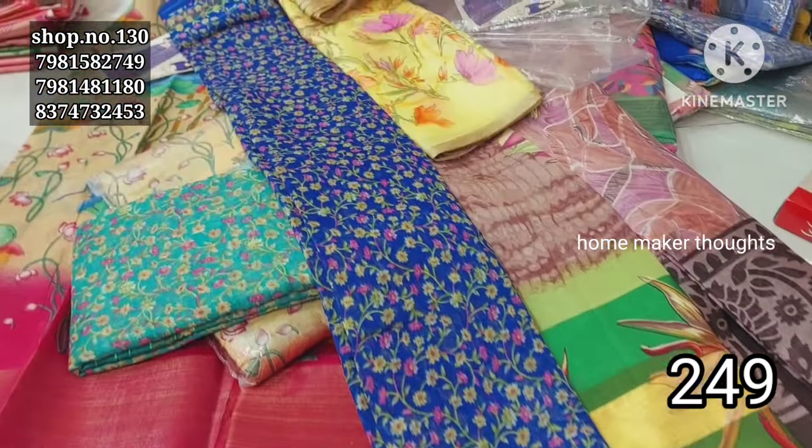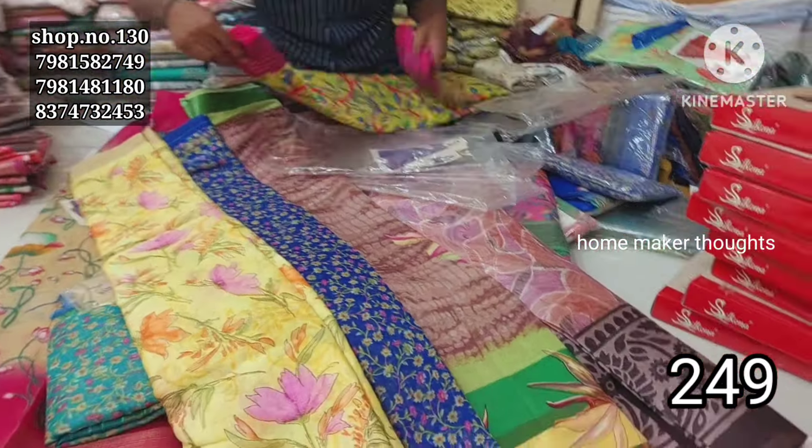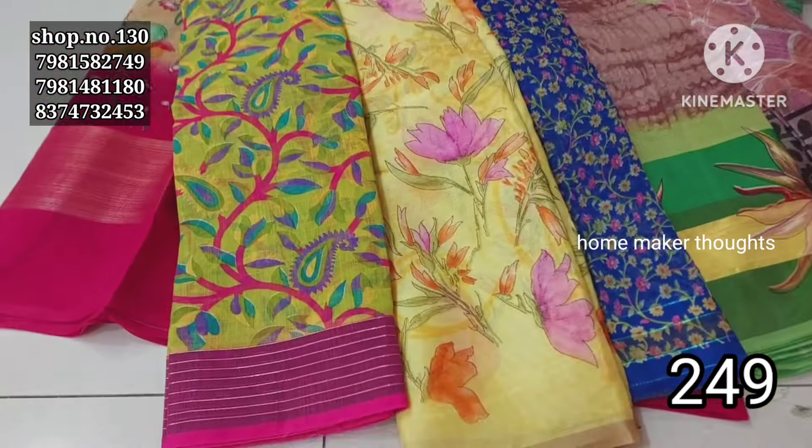I will show you the same one in the video for a closer look at the designs.